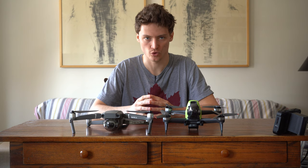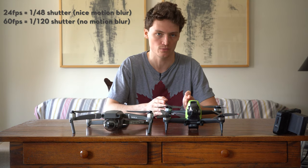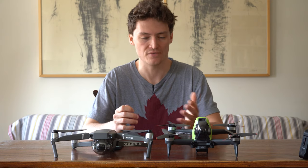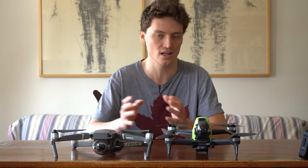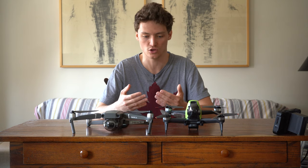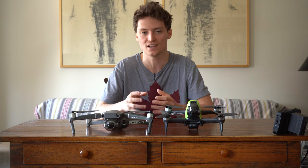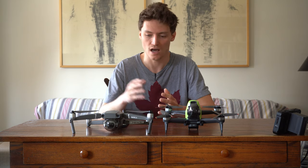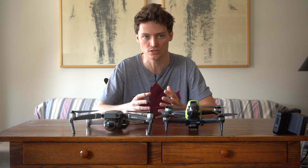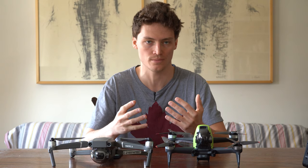Both drones shoot in 4K. However, the lowest frame rate the DJI FPV can go to in 4K is 60fps. Following the 180-degree shutter rule, if your frame rate is 60fps your shutter speed should be 1/120 — but for the most natural-looking motion blur, ideally you want 1/50, which would require a frame rate of at least 24fps. Unfortunately the FPV's lowest is 60fps. With the Mavic 2 Pro, the lowest you can go is 24fps in 4K, giving a far more natural-looking motion blur and much more cinematic footage.